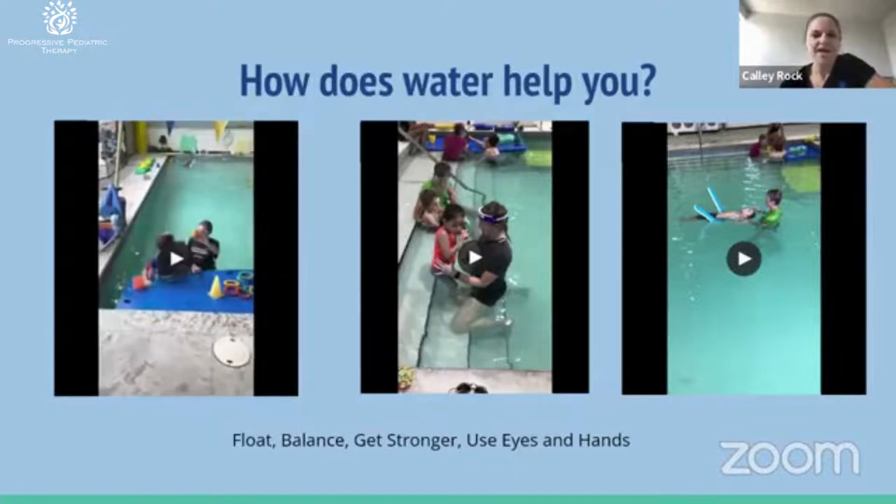Here we're working on sitting balance as well as reach and crossing midline, which is a really important skill to develop to better use both sides of your body together. Being in the water allows us to work on balance in a more natural and fun way — he's sitting on a float, holding himself up while working on those other skills. It's also addressing eye-hand coordination, which is needed for sports, dressing yourself — having that coordination between your eyes and your hands.